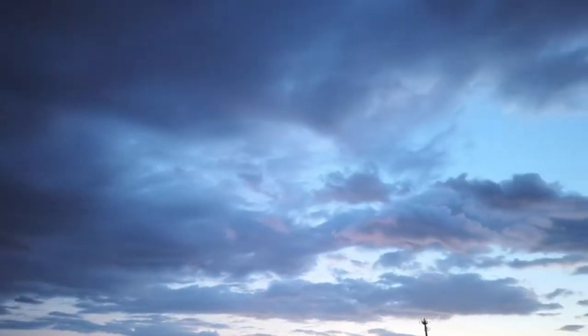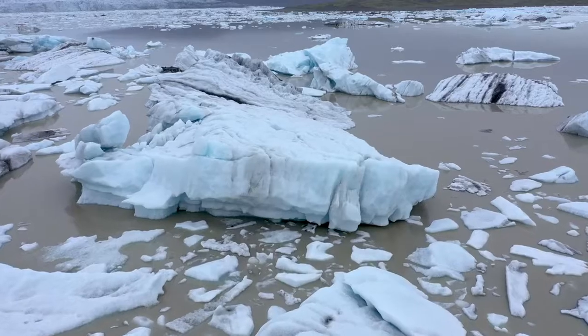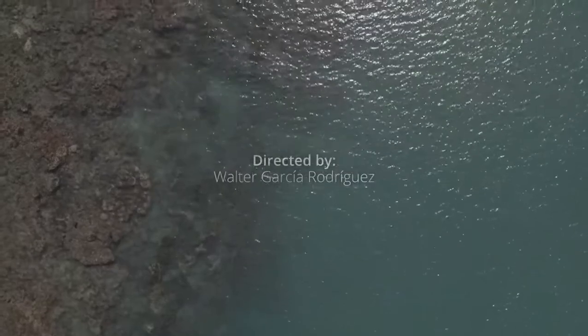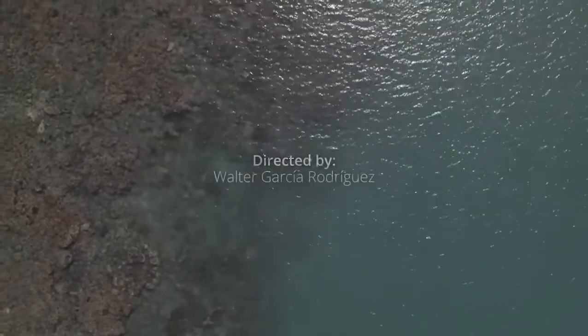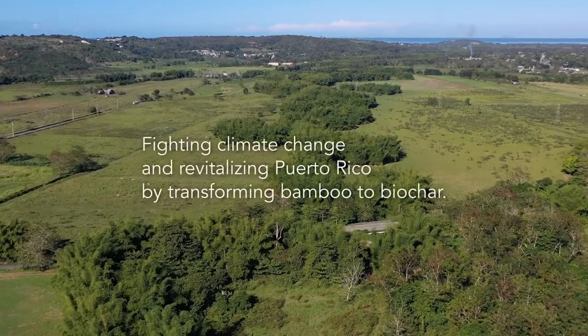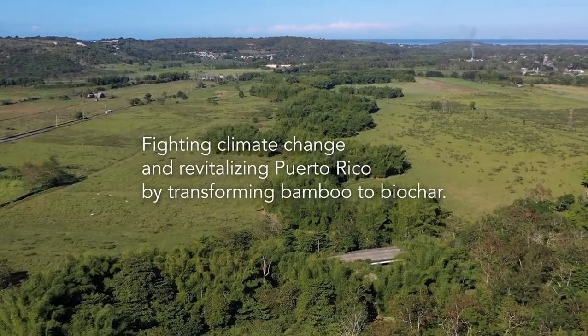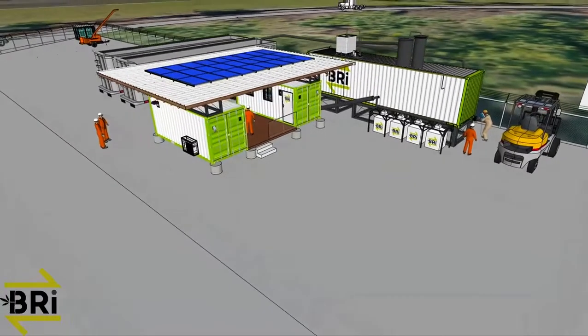Today we know that reducing carbon emissions will not be enough to avert the climate crisis. However, solutions and technologies exist to remove carbon from the atmosphere. My name is Edwin Rodriguez, Operations Director at Biorristorative IDEA, a CO2 capture and sequestration company.